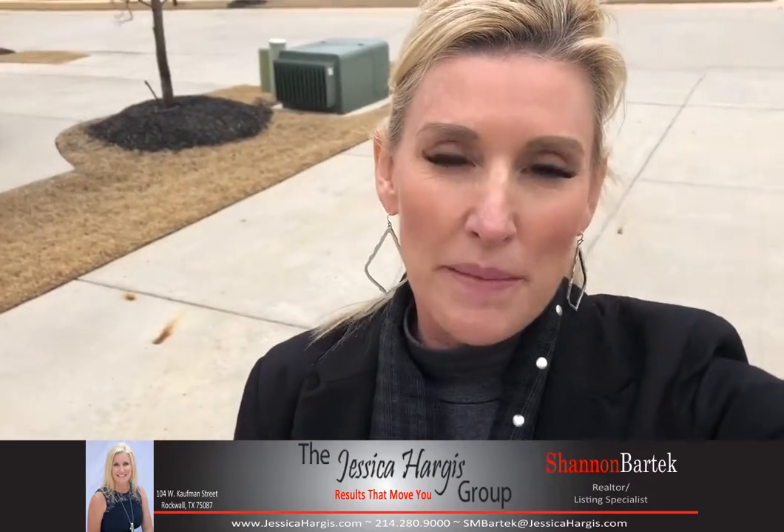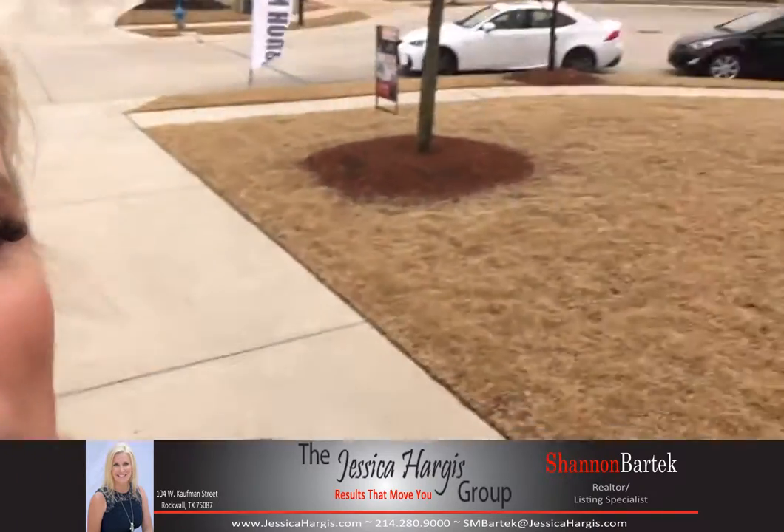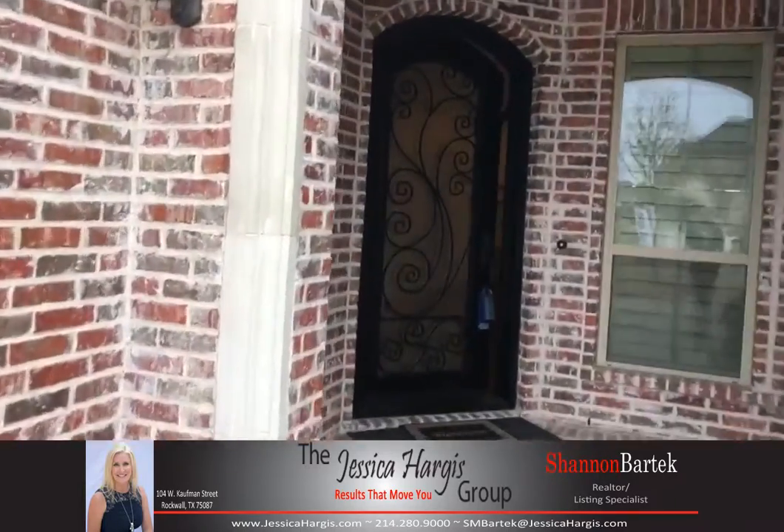Hi, it's Shana with the Jessica Hargis Group. I'm out here at 1204 Bluebell and I wanted to give you a quick tour of the property and update you on it. As you walk up, you're going to see a broad iron and glass door.